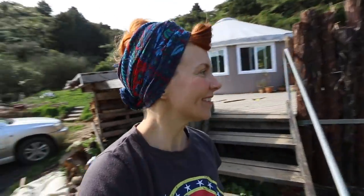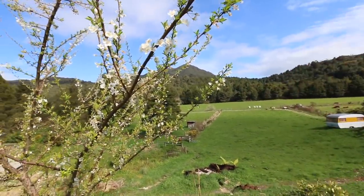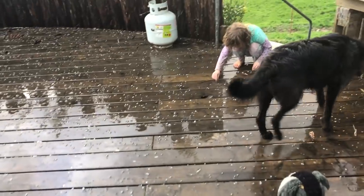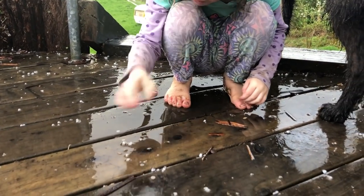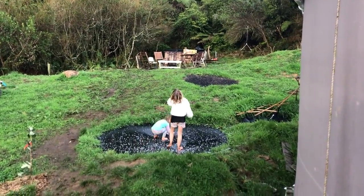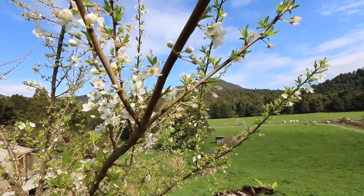I thought I'd just show you some of the amazing spring things going on. This is our plum tree, which is huge. All the blossom came out and then we had a massive hail storm — look at them all over the deck. How nice are they? It kind of bruised and got rid of heaps of the blossoms.